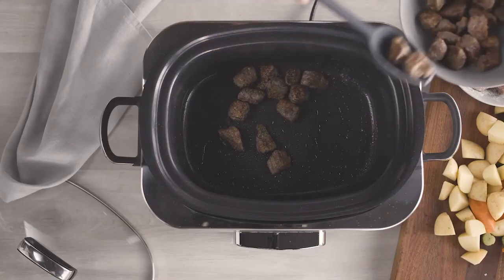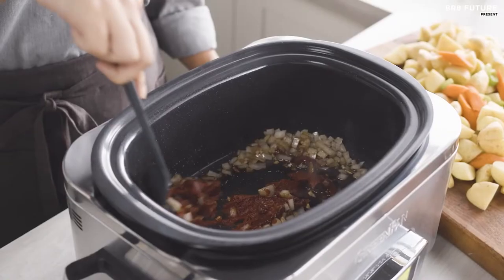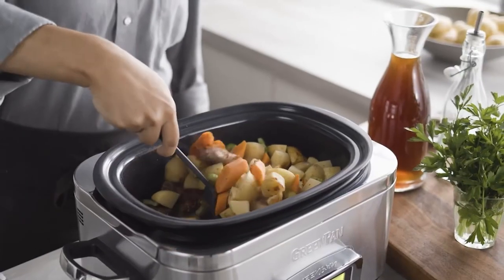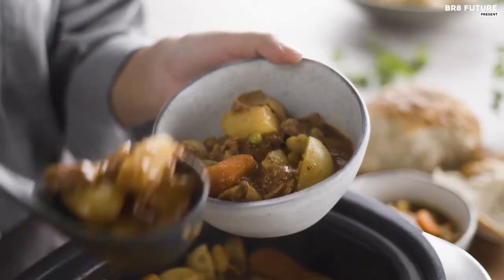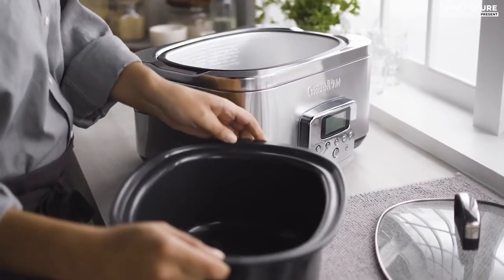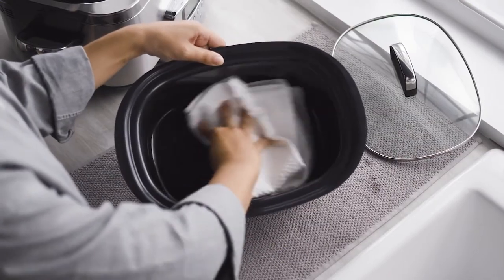Featuring a range of easy-to-use presets including slow cook, roast, brown/sauté, and steam, this slow cooker allows you to cook your food to perfection. The large LCD screen makes finding your setting simple, while the vibrant stainless steel body adds a touch of elegance to your countertop. Cleanup is a breeze thanks to Thermalon, a healthy ceramic nonstick coating specially designed for electrics. Priced at an affordable $249, order yours today and elevate your cooking game to the next level.